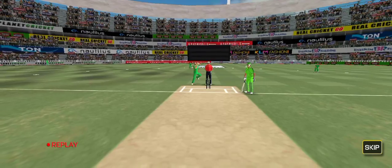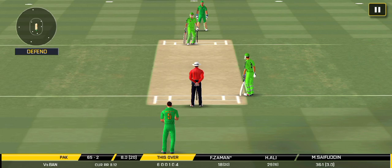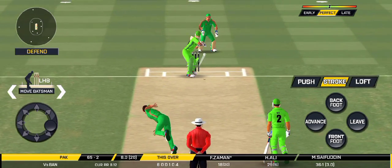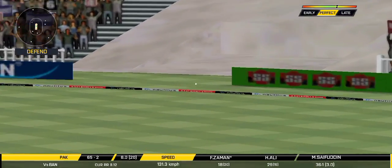The bowler is bowling from his favorite end — he has been ruthless against the fast bowlers in this series. Splendid shot and it flies to the boundary for four!